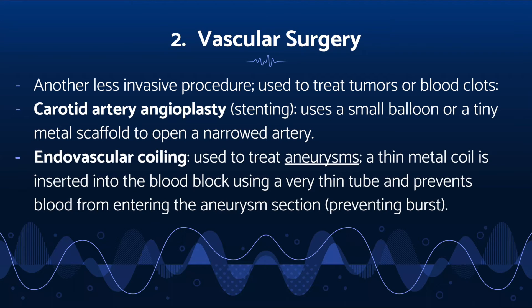Endovascular coiling is used to treat aneurysms, or weakened areas of arteries that are prone to bursting if blood flow is not blocked. A thin metal coil is inserted into the blood vessel using a very thin tube and prevents blood from entering the aneurysm, which in turn prevents bursting.